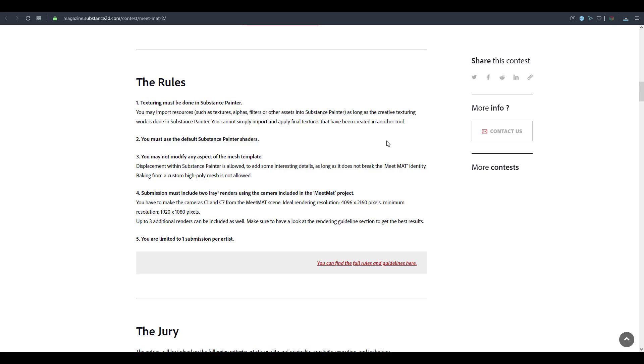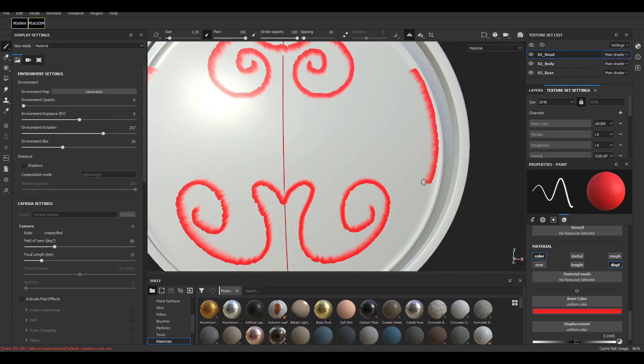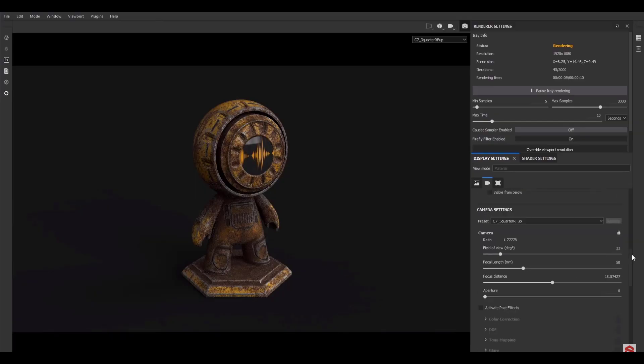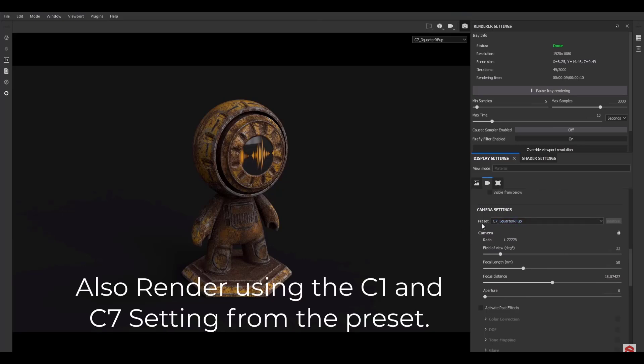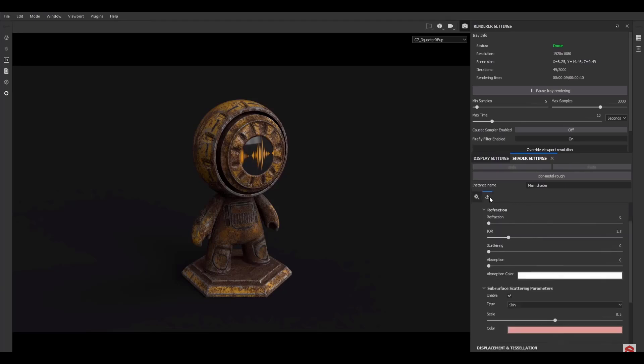Displacement is totally allowed as long as it doesn't break or distort the model's identity. You need to provide two renders from the iRay engine that exists directly in Substance Painter, and they need to be 4K — the minimum resolution is 1920x1080, which is full HD. Up to three additional files can be submitted and you are limited to just one submission at a time.